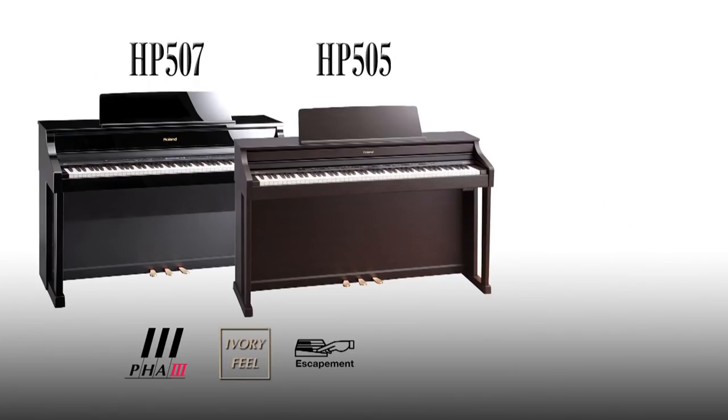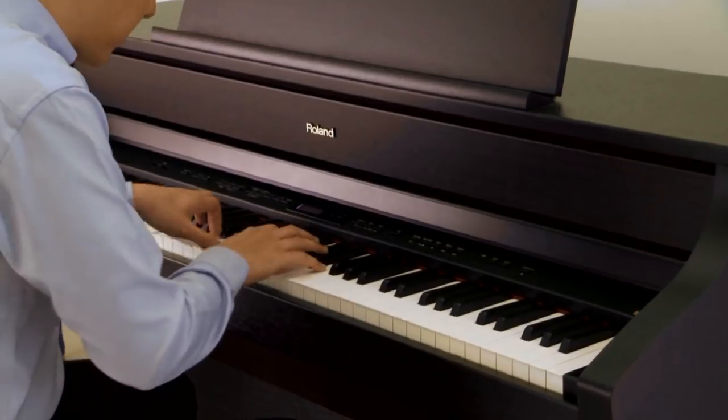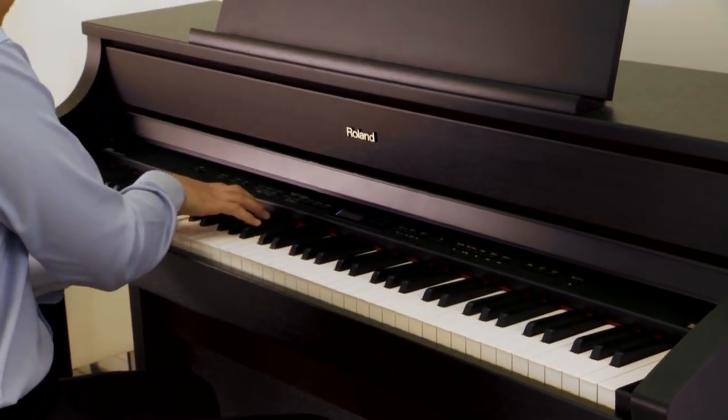The HP507 and HP505 are equipped with Roland's top-of-the-line PHA3 ivory feel keyboard with progressive hammer action and escapement. The HP503 features a high-performance ivory feel S keyboard with escapement. The keys are finished with a unique material that